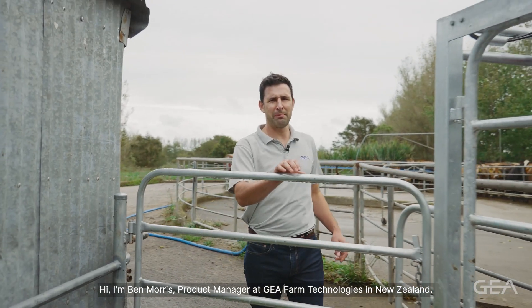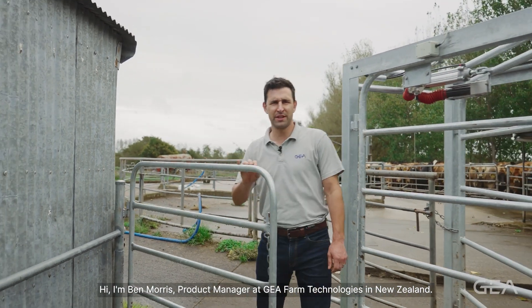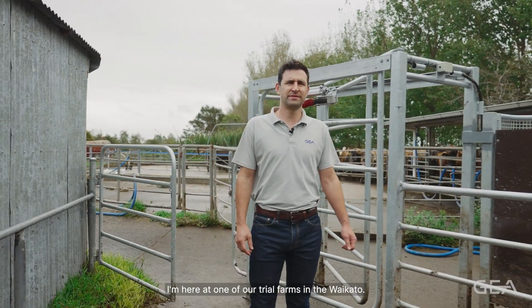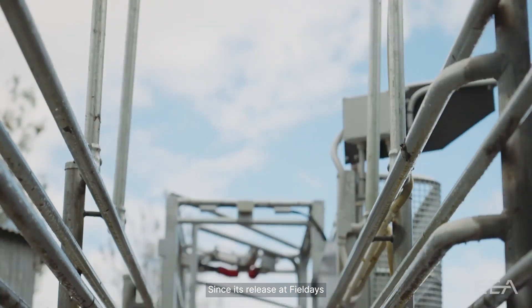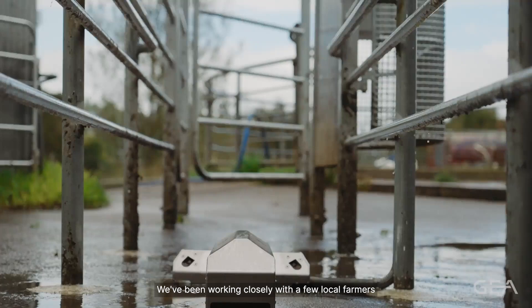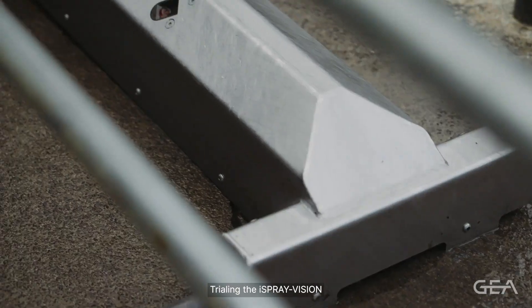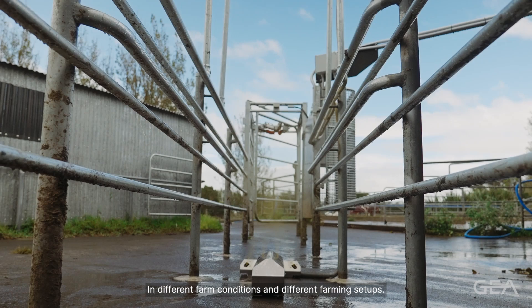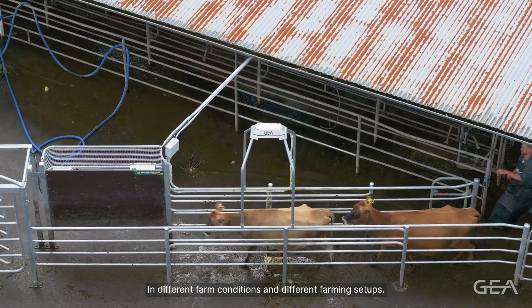Hi, I'm Ben Morris, Product Manager at Ghia Farm Technologies in New Zealand. I'm here at one of our trial farms in Waikato. Since its release at Field Days, we've been working closely with a few local farmers trialling the Eye Spray Vision, working with ourselves and Agri-AI in different farm conditions and different farming setups.